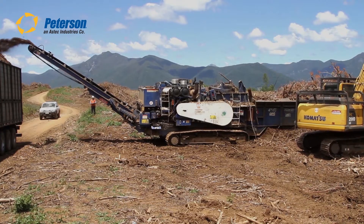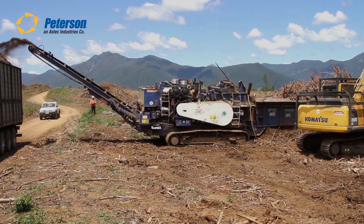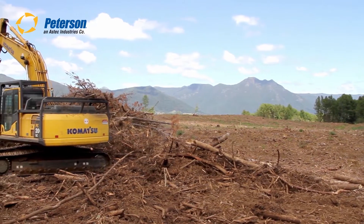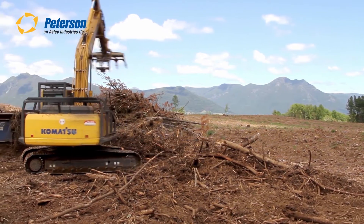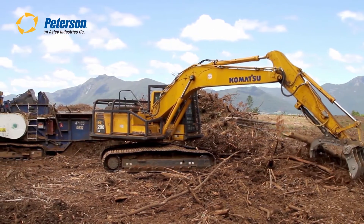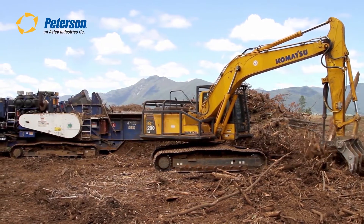In the foothills of the Andes Mountains in central Chile, this Peterson 4710B horizontal grinder reduces biomass for energy production. The biomass piles are residue from a pine plantation that has been harvested. The piles are moved into long windrows and then fed into the grinder for processing.